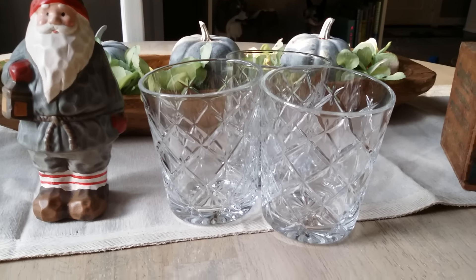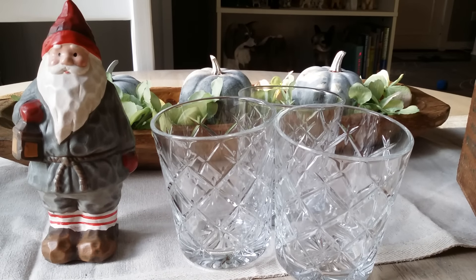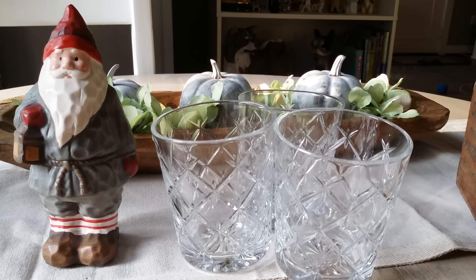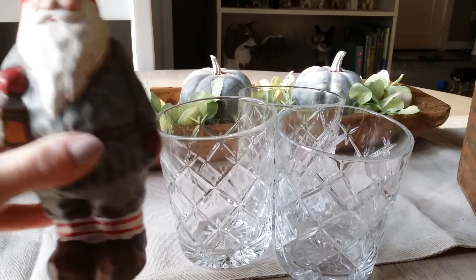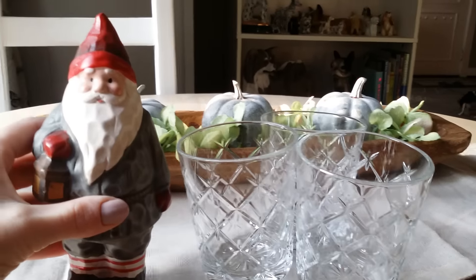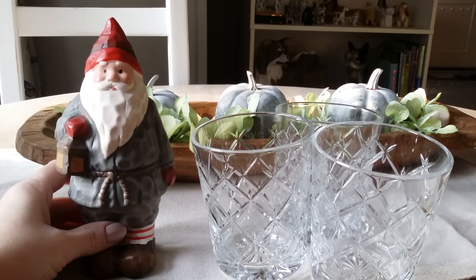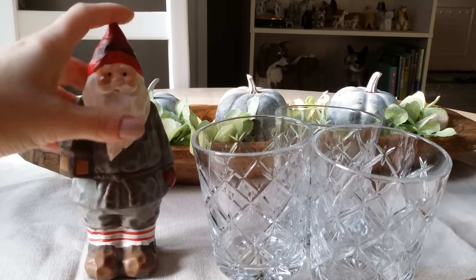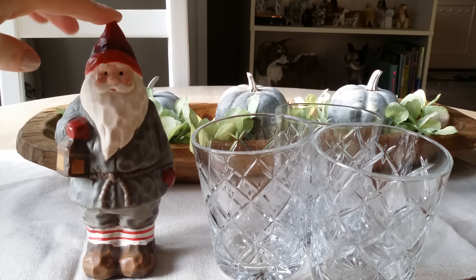Welcome back to my channel. Today I have probably what's going to be one of the smallest hauls ever, but I just wanted to show you guys — I stopped at Ikea over the weekend and a yard sale. I went to Ikea mainly for this guy, and last year they did a Santa and I tried to get him in like the middle of November and they were already sold out by then. So this year I went early.